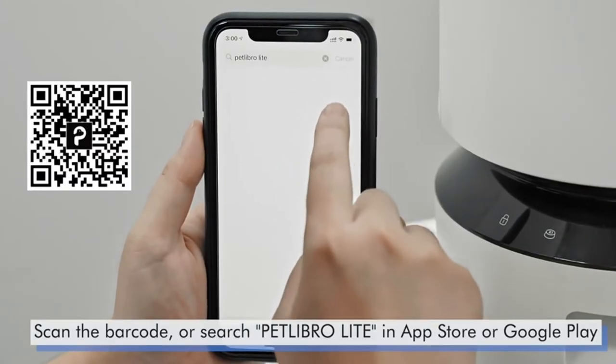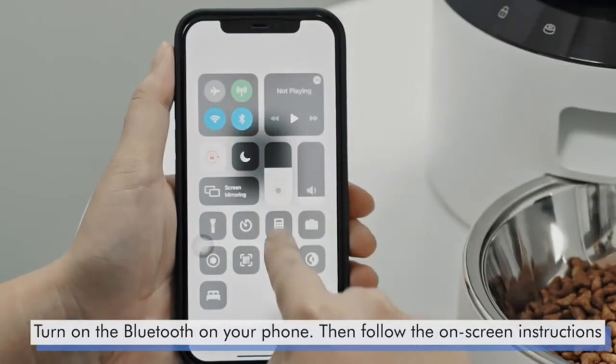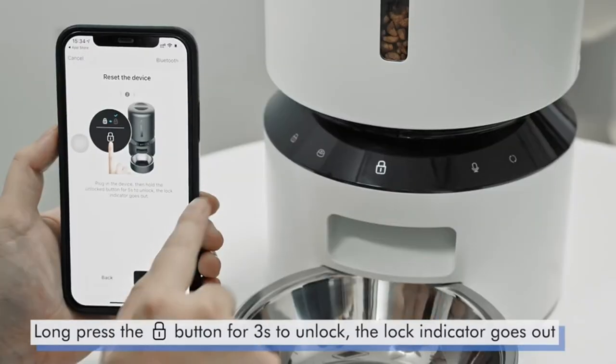You can check the feeding records to ensure your cat or dog has been fed on a set schedule via the app, and it can also be controlled from multiple family members' smartphones.